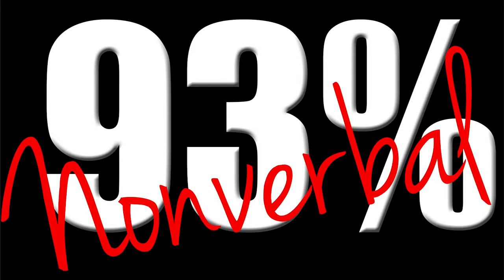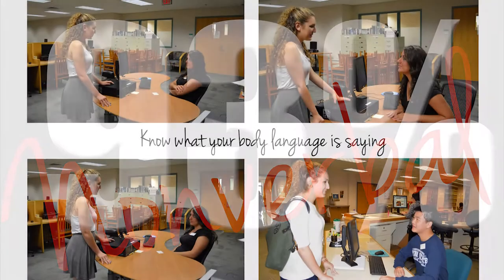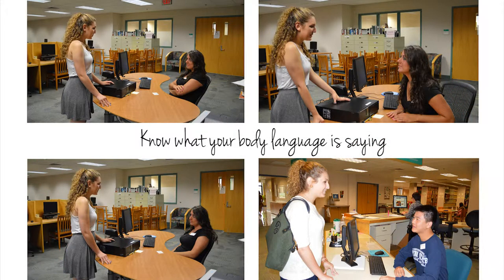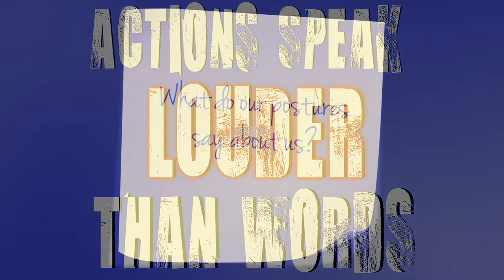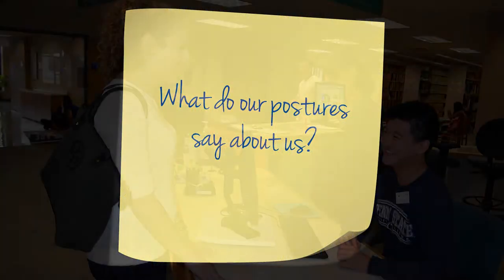So how can we make sure our nonverbal communication is positive? Knowing what your body language is conveying will give you another tool in providing our patrons with excellent patron service. Since our actions speak louder than words, let's see what some of our postures are saying about us.